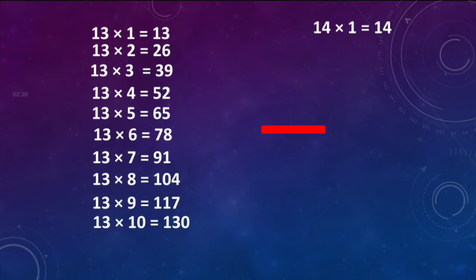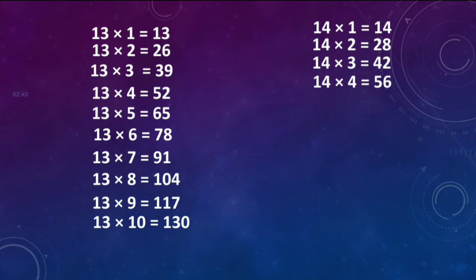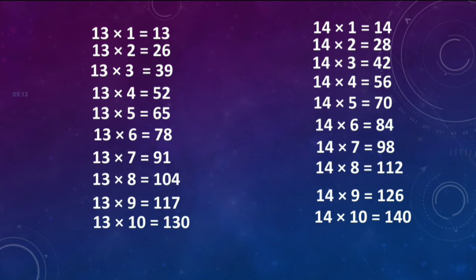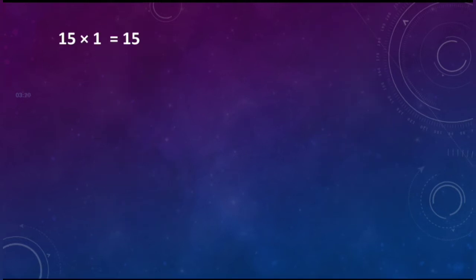14 ones are 14. 14 twos are 28. 14 threes are 42. 14 fours are 56. 14 fives are 70. 14 sixes are 84. 14 sevens are 98. 14 eights are 112. 14 nines are 126. 14 tens are 140.